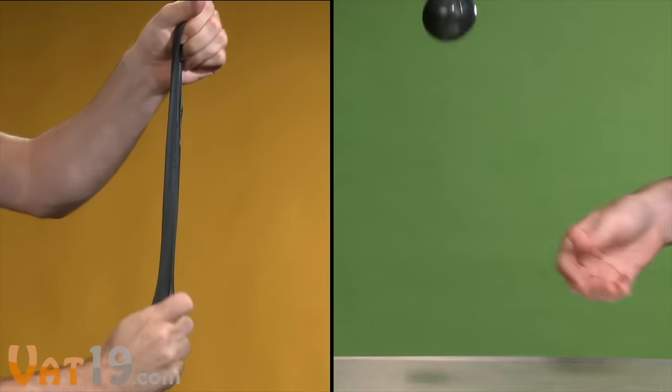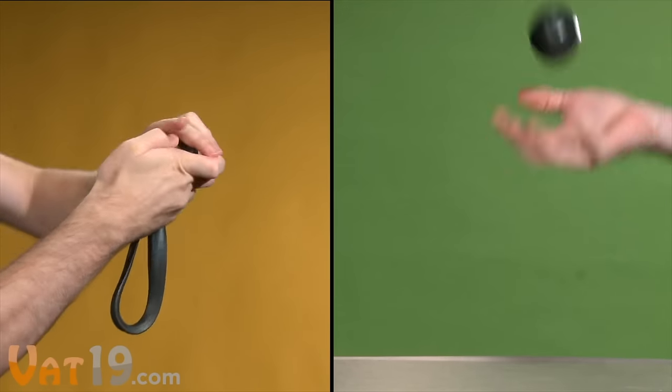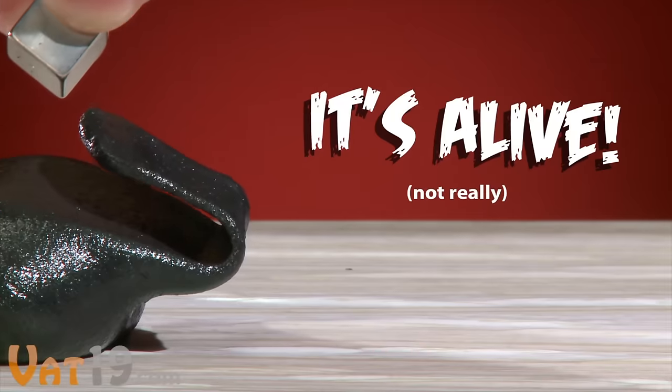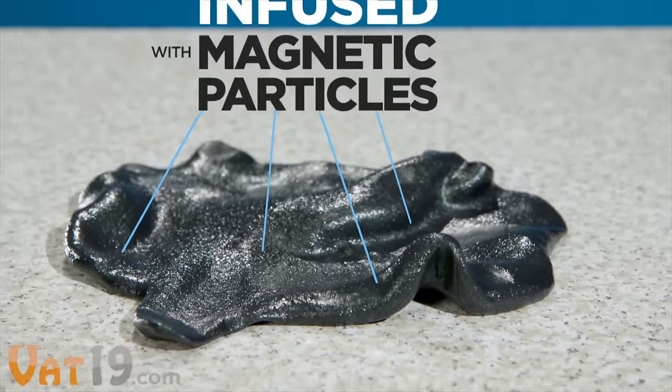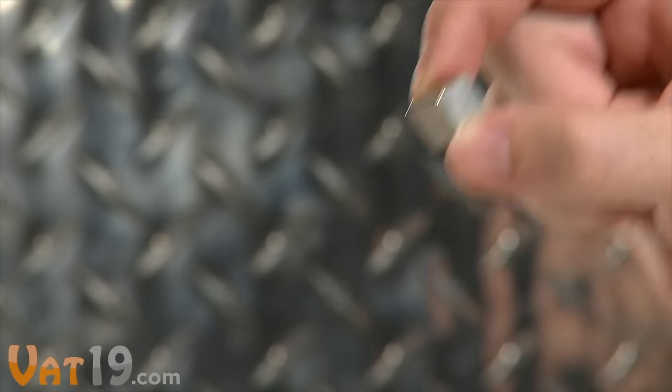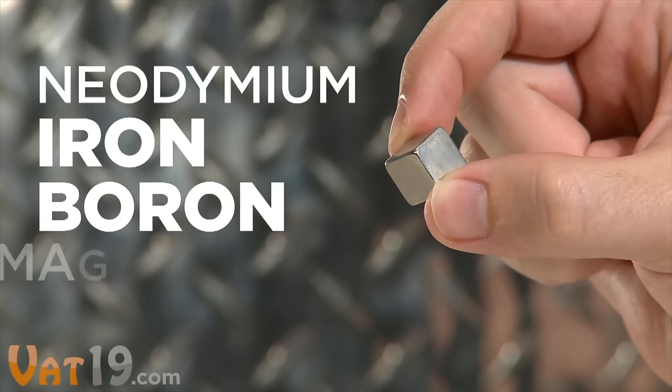Bend it, stretch it, and bounce it, just like regular silly putty. But set it next to a magnet and thinking putty comes alive. Its attractive nature comes from millions of magnetic particles infused in the putty. Using the included neodymium iron boron magnet — meaning super strong —